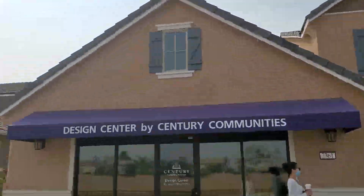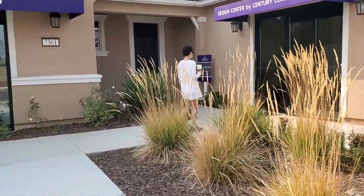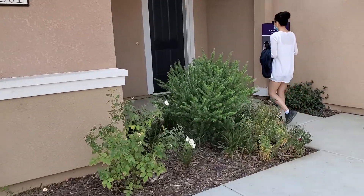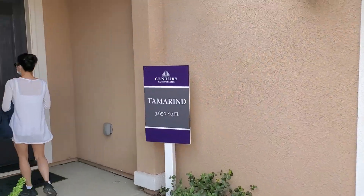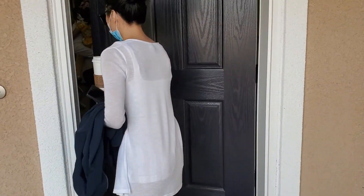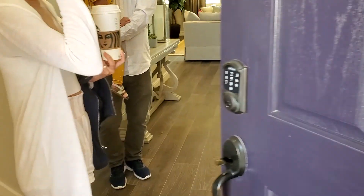It's a pretty big house. The lot size is relatively nicer and bigger — about 8,500 square feet lot size. Let's go check it out.